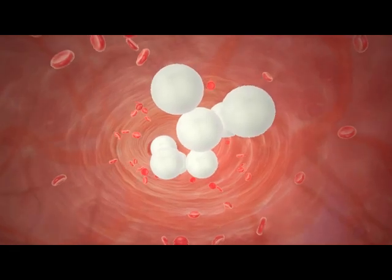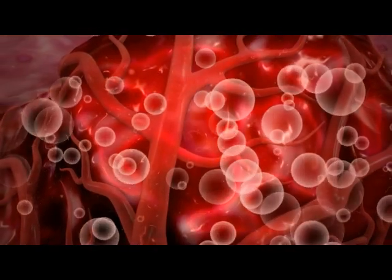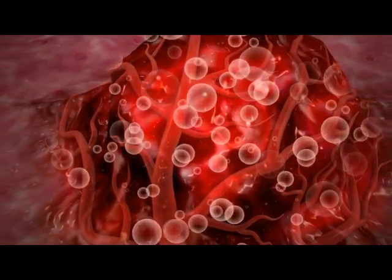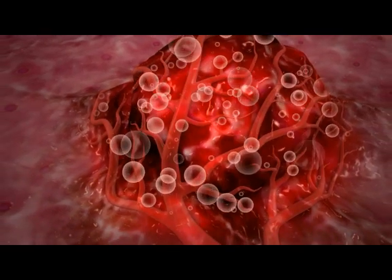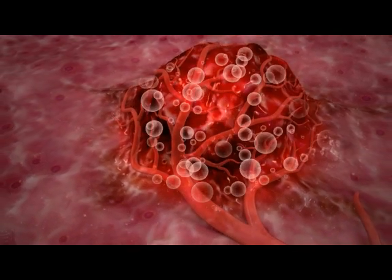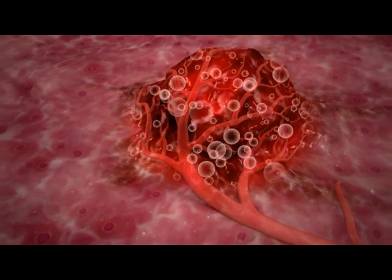The microspheres contain the radioactive element yttrium-90, which delivers beta radiation over a relatively short distance, an average of 2.5 mm in human tissue. Yttrium-90 has a half-life of 64.1 hours. Therefore, 94% of the administered radiation dose is delivered in 11 days, with almost no activity remaining after a month.